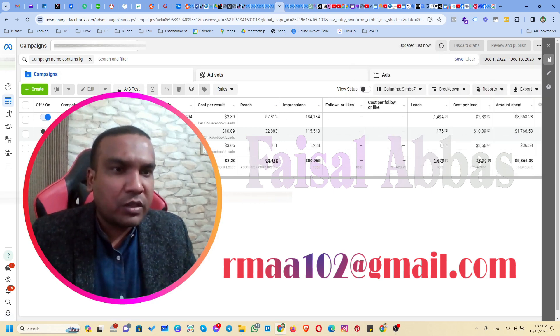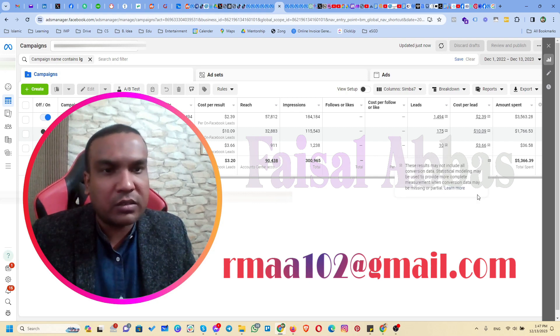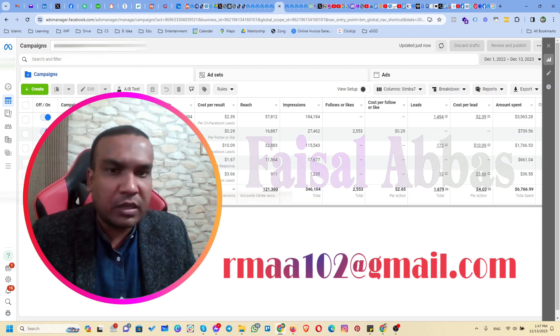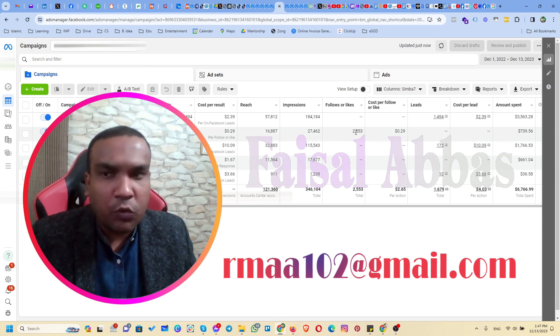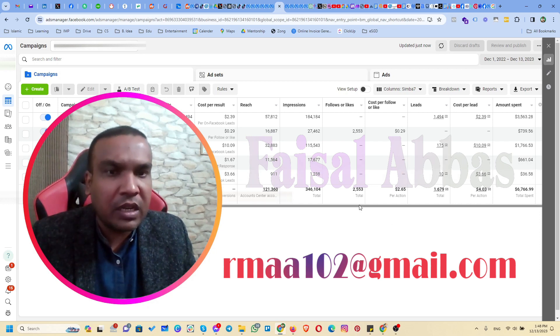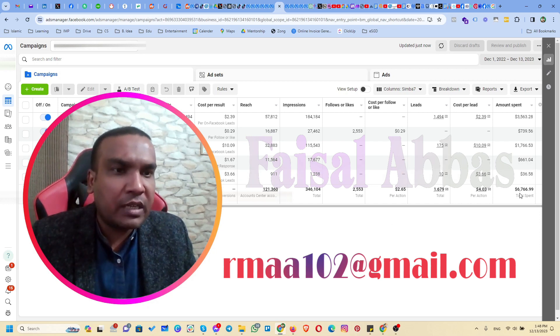As for the overall account performance, we spent $5,366 on these campaigns and got 1,679 leads, with a cost per lead of $3.20. We were also running some page follower campaigns, getting 2,553 page followers and spending almost $739 on those. We also ran some event response campaigns during this time period, bringing the total spend to $6,766 across all campaigns.